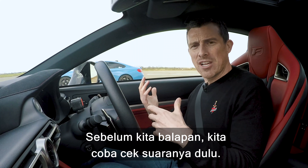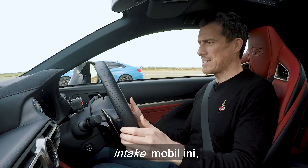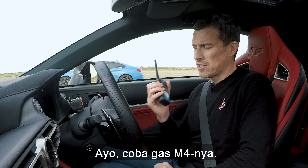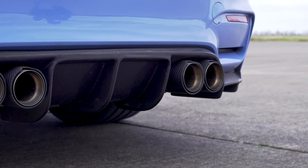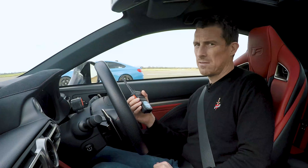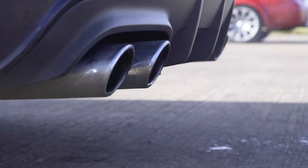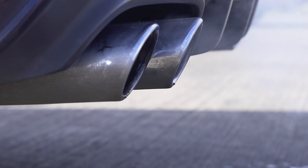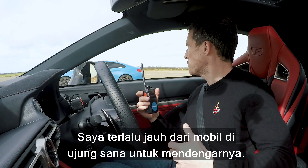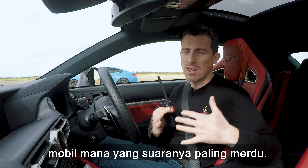Before we race the cars, let's do a sound check. Rev it up — oh, the intake on this is quite good. Give the M4 some revs. Let's have a listen to the C63 Coupe — oh, it sounds like the Mercedes has a soft limiter, not great. Now the old C63... and finally the old M3. I'm too far away from the cars at the other end to really tell, so click on the pop-out banner up there to vote which car you think sounds the best.